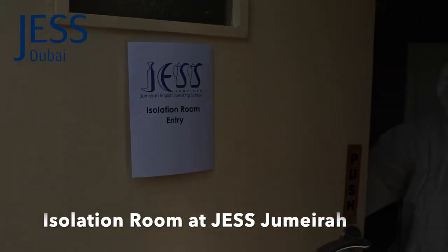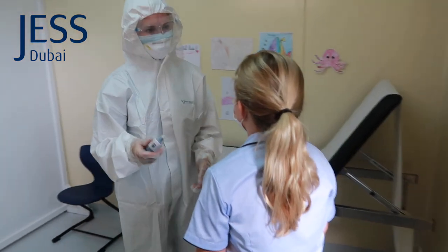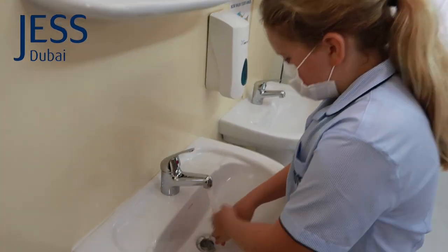The school has strict protocols and procedures for children and adults showing symptoms of Covid-19. The school has a dedicated isolation room which complies with all DHA regulations.